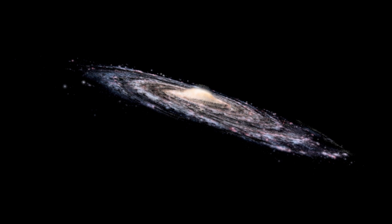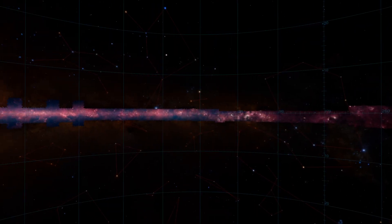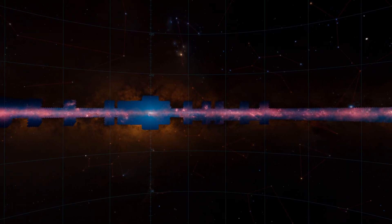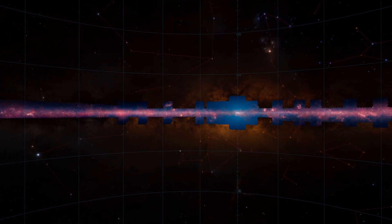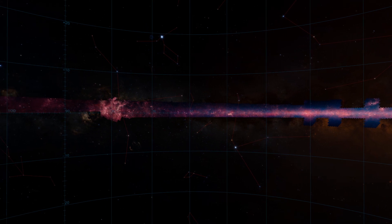From our vantage point in the disk, you can see that most of the galaxy falls within a thin strip. That's why the Glimpse 360 panorama, which covers only 3% of the sky, captures over half of all the stars in the galaxy's disk and over 90% of regions where the stars are forming.